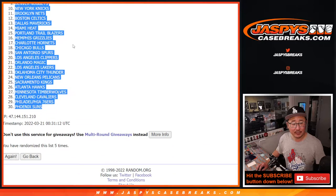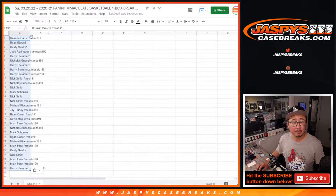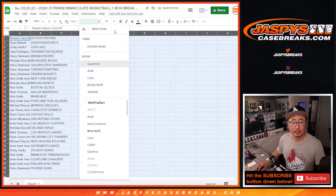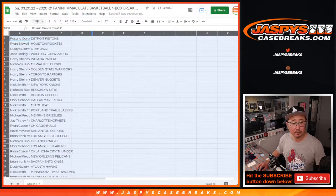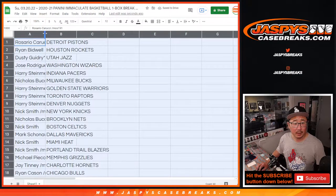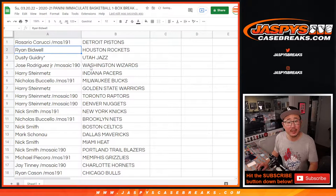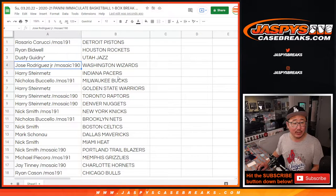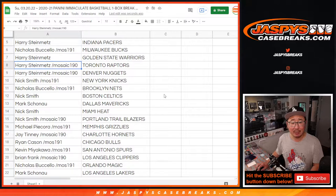Detroit down to Phoenix. Here we go. Rosario with the Detroit Pistons. Ryan B. with the Rockets. Dusty with the Jazz. Jose with the Wizards. Harry with the Pacers. Nicholas with the Bucks. Harry with Golden State, Toronto, and Denver.